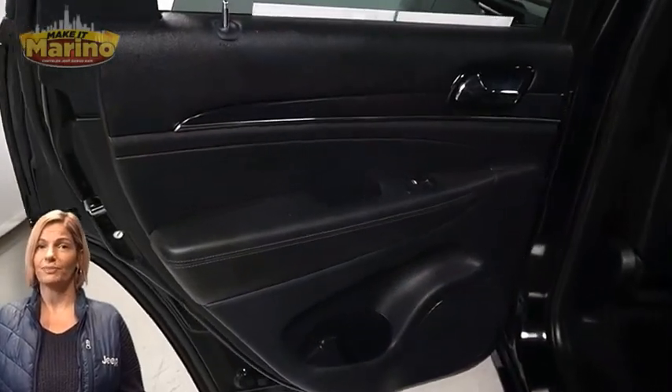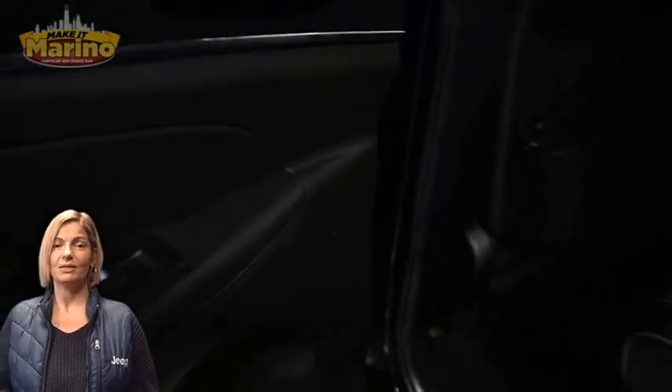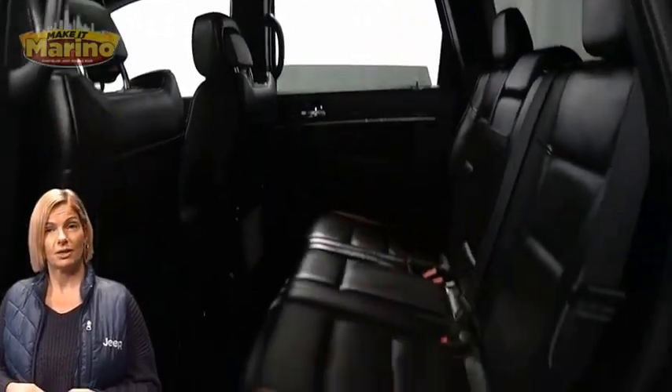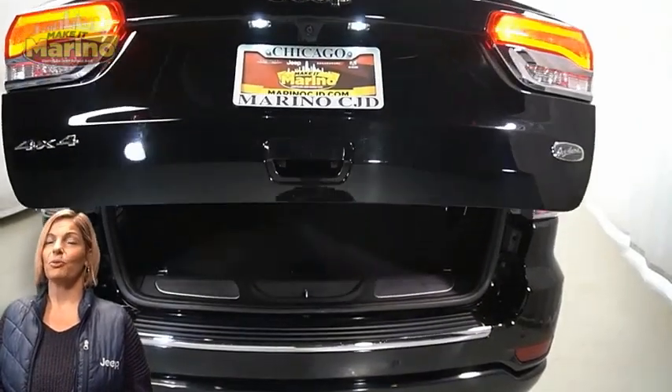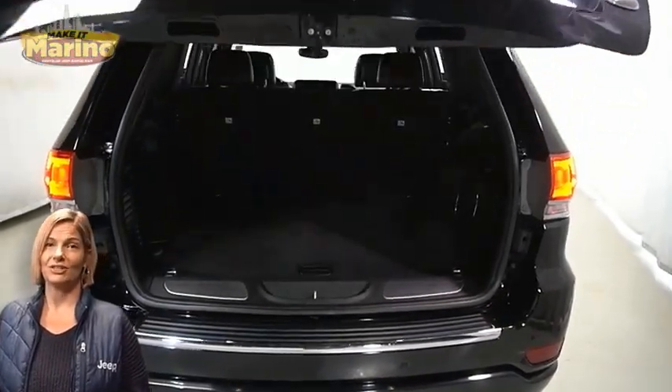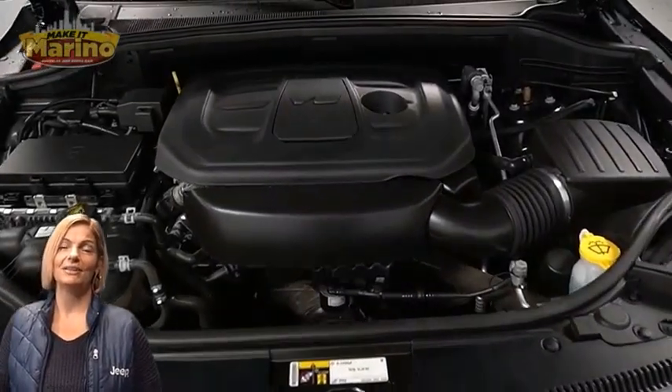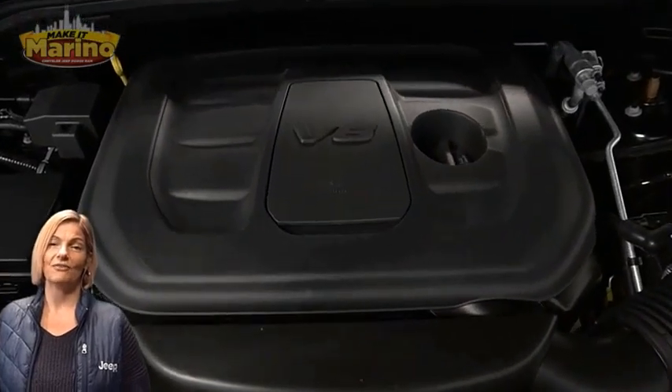Dual zone temperature control, select terrain system, second row heated seating, dual pane panoramic sunroof, power lift gate, 3.6 liter V6 engine, and so much more. For additional details visit us at merinocjd.com, stock number P6503.